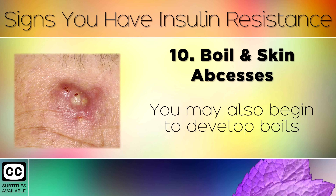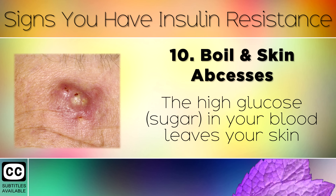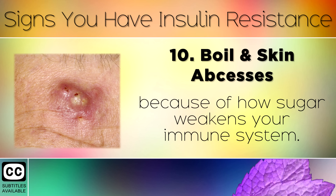Sign 10: Boils and Skin Abscesses. You may also begin to develop boils and skin abscesses caused by high blood sugars. The high glucose in your blood leaves your skin more susceptible to bacterial and fungal infections, because of how sugar weakens your immune system.